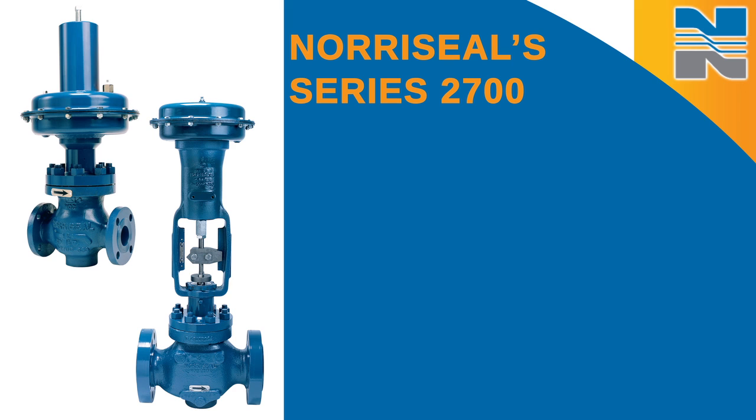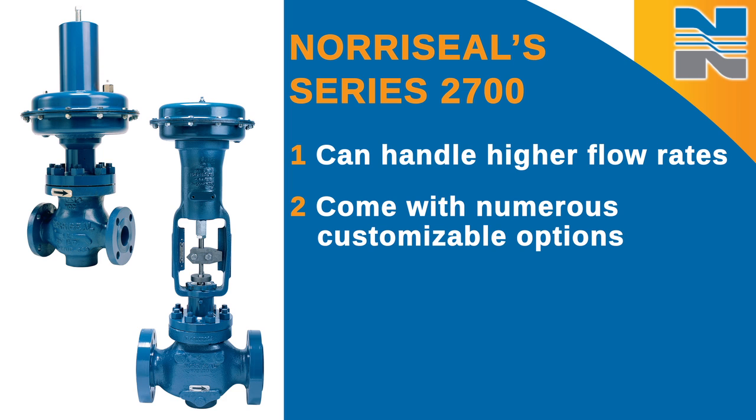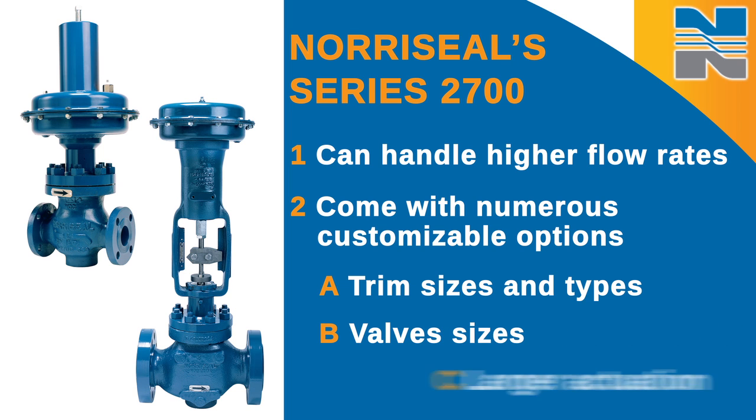The flexibility of the series 2700 means it can handle higher flow rates to improve field productivity and operating efficiency. Our valves come with numerous customizable options including trim sizes and types, valve sizes that go up to 12 inches, and larger actuation for higher pressure shutoff.